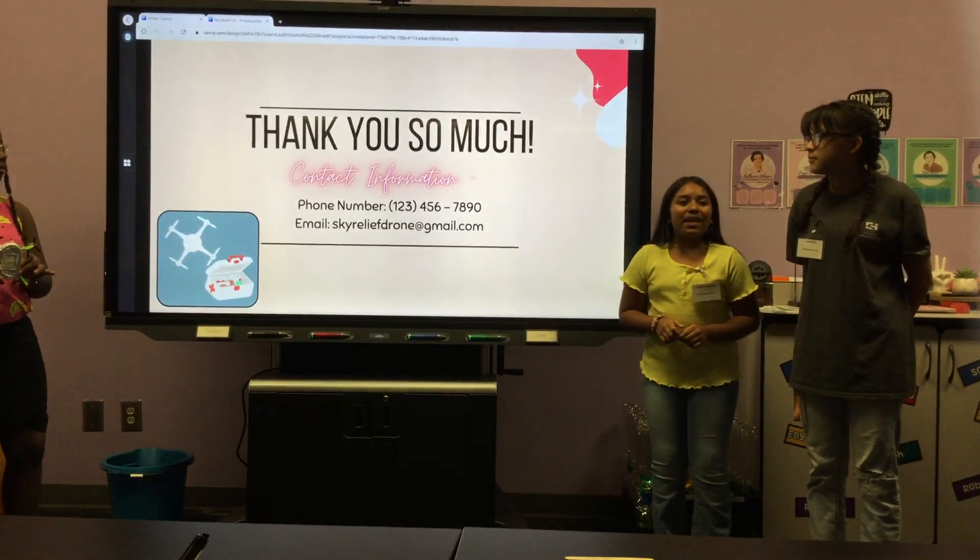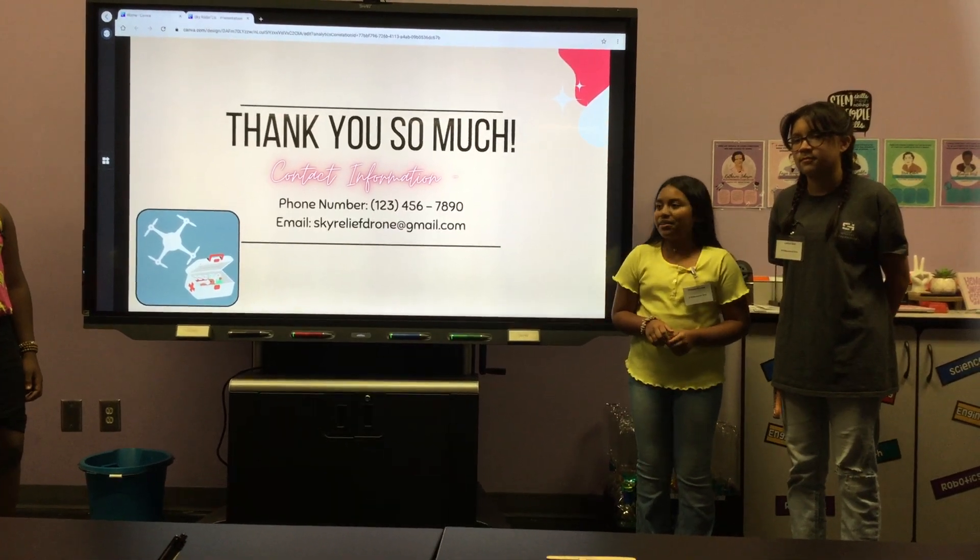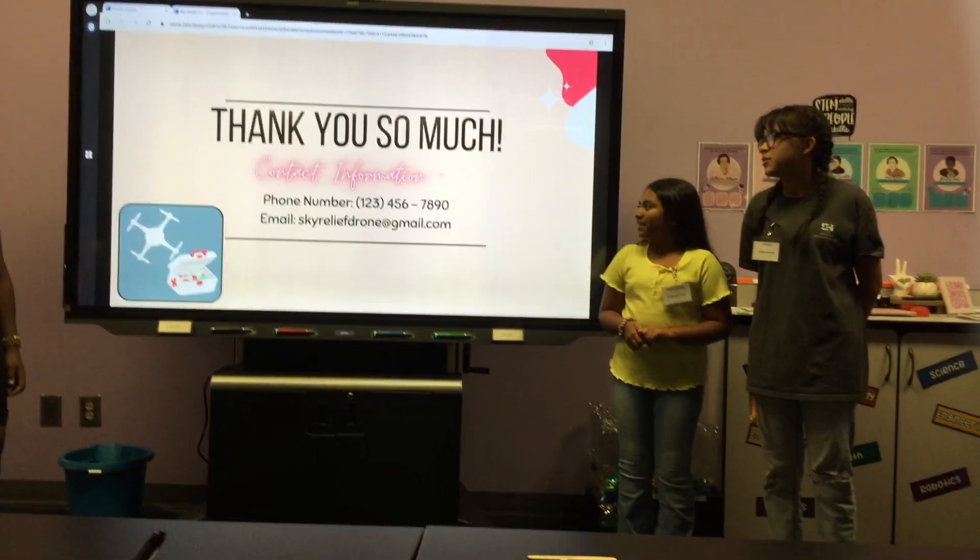We believe that we can help the community and save more lives with our drone. Thank you so much.